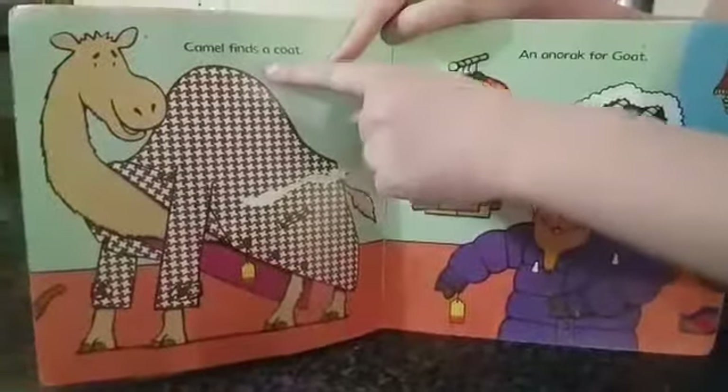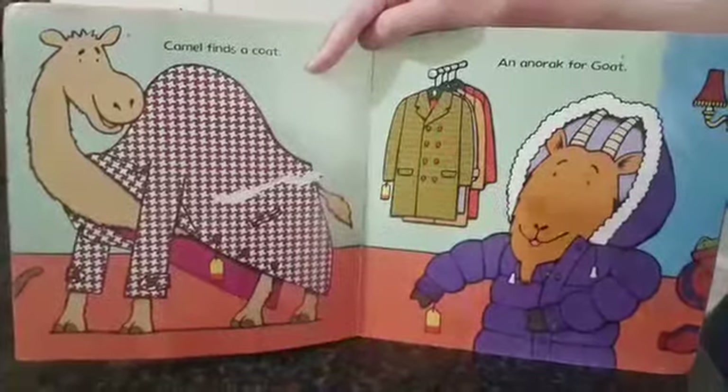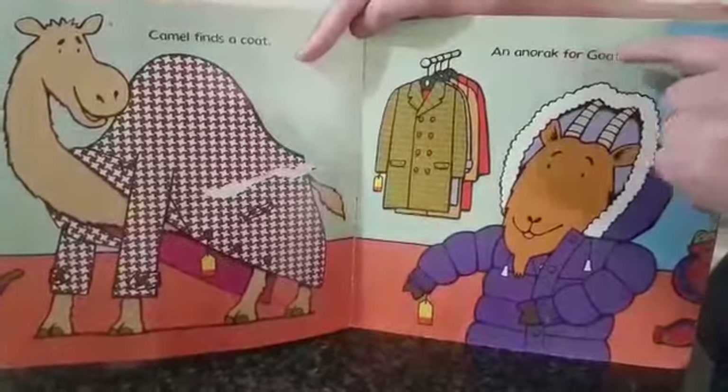Camel finds a coat. And an anorak for Goat.